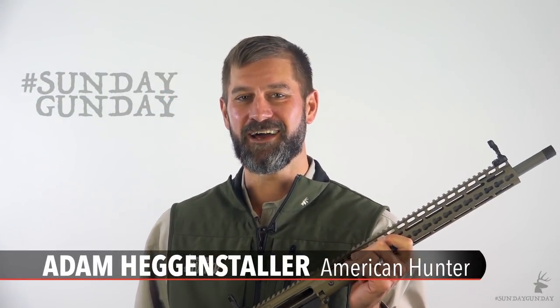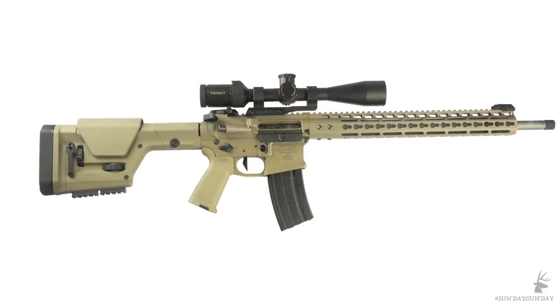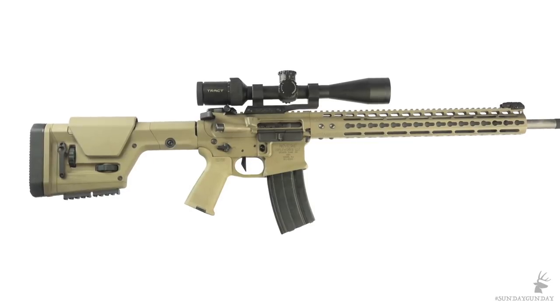This week on American Hunter Sunday Gunday, it's the end of the world as coyotes and other varmints know it. Because we're going to take a look at the Varmageddon AR from Nosler. No doubt you know Nosler as an ammunition company, but it has also offered highly praised hunting rifles for the past 10 years.